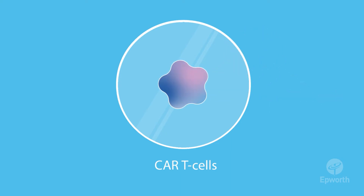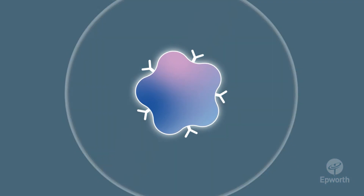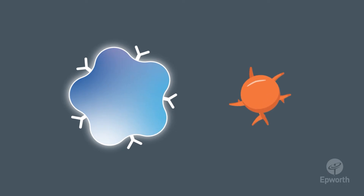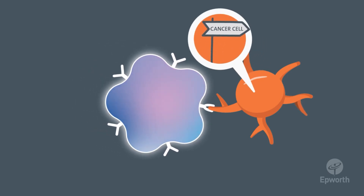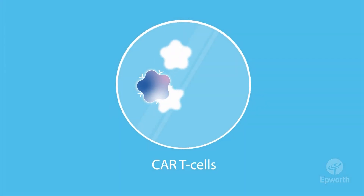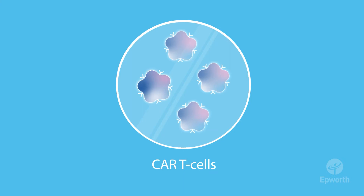These CAR T-cells now have the ability to produce chimeric antigen receptors. With these receptors, CAR T-cells can see and fight blood cancer cells that have a specific antigen on their surface. The antigen is like a signpost to show that these are cancer cells.